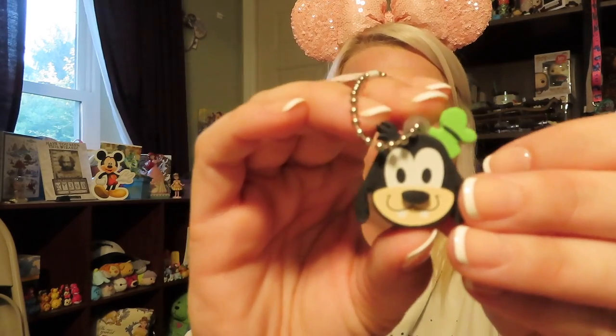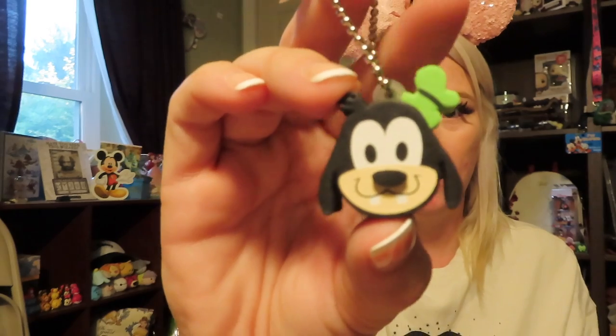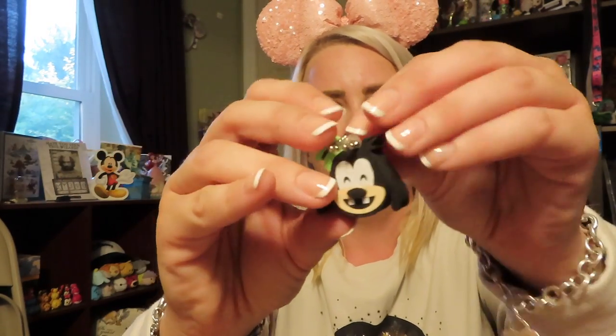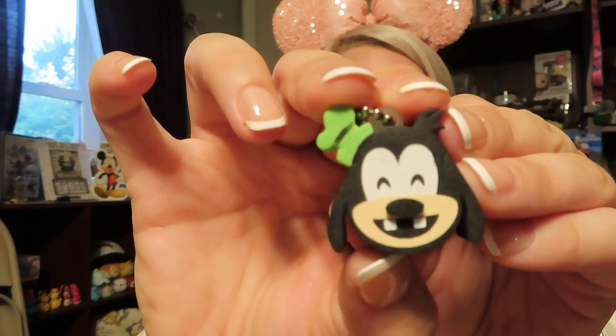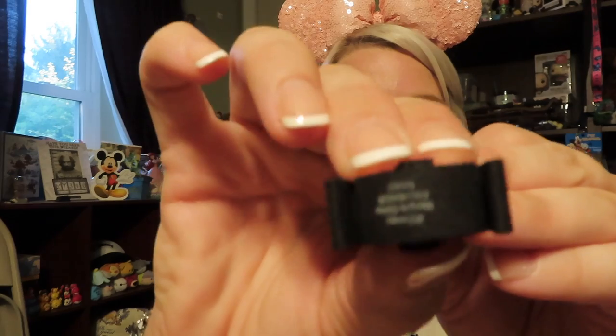The next thing I'm seeing is a keychain — a foam keychain. This is Goofy, and on one side he's just looking normal, and on the other side he has this silly grin with his Goofy two teeth — hence his name Goofy. It's actually foam and he's super cute.